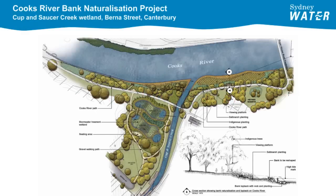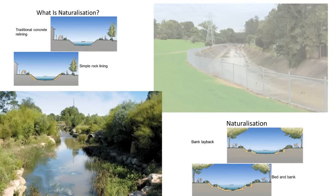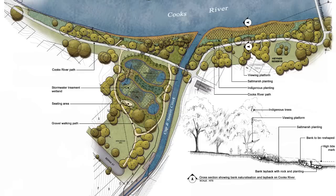The Cup and Saucer Creek wetland was constructed as part of Sydney Water's Cooks River naturalisation project. This broader project aims to remove deteriorated sections of the Cooks River's banks and replace them with more naturally sloped river banks stabilised with sandstone and native plants. The opportunity to construct a wetland in Haynes Reserve was identified during the initial master planning phase of the naturalisation project.